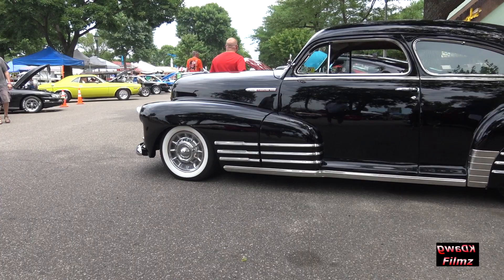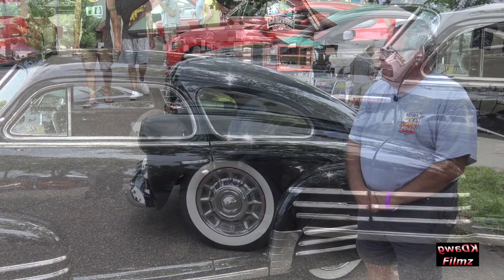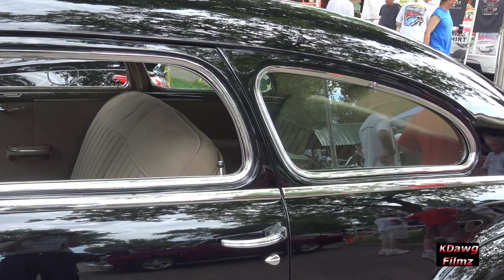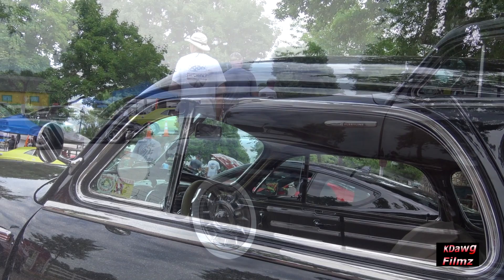They came from the factory with a two-inch chop top, so they're significantly lower than the stock two-door sedans. The B pillar here is slanted, which gives them an aerodynamic look — the word 'Aero' comes from the world of aerodynamics back in the early 40s. It's a great body style that never gets old.